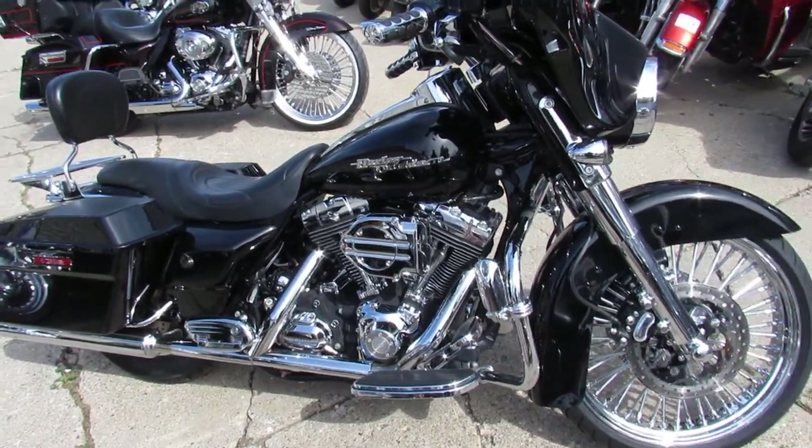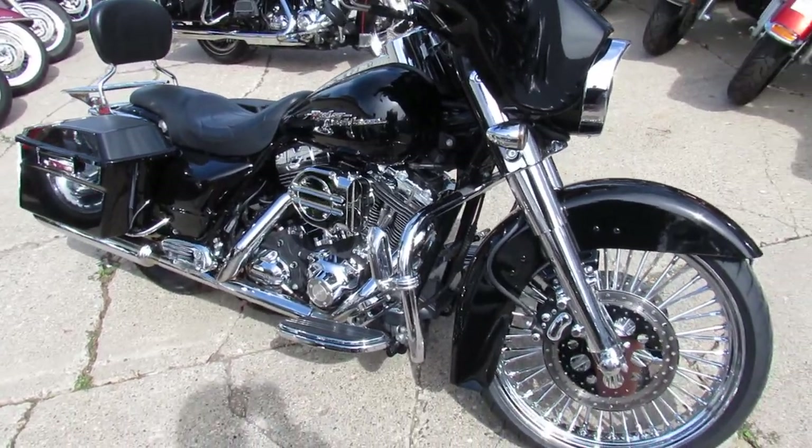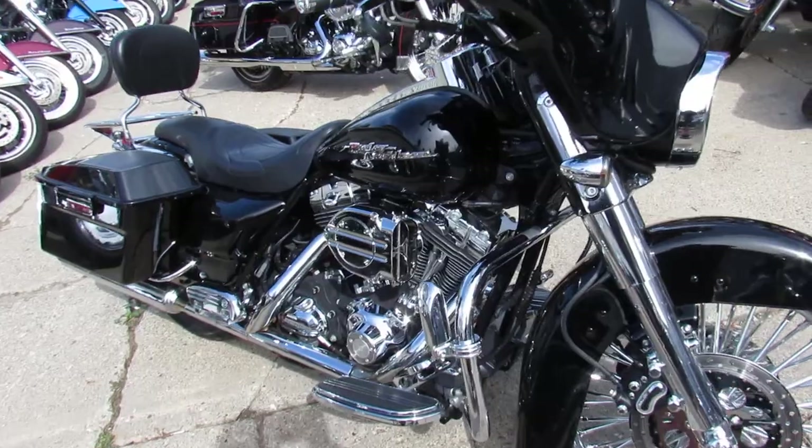This is Gordy at Approval Powersports. Check out this used Harley Street Glide for sale. It has a 21-inch chrome fat spoke wheel and tons of chrome to go with it.